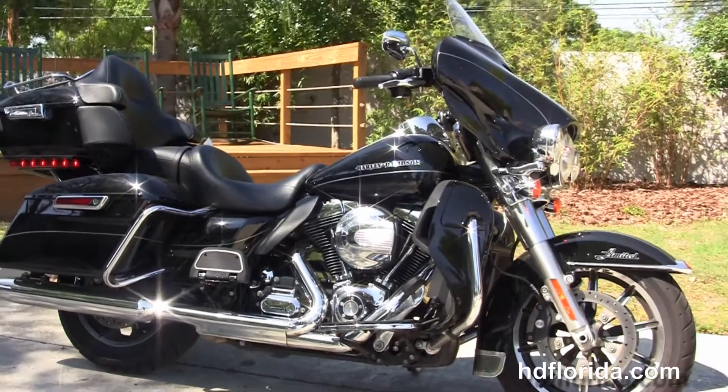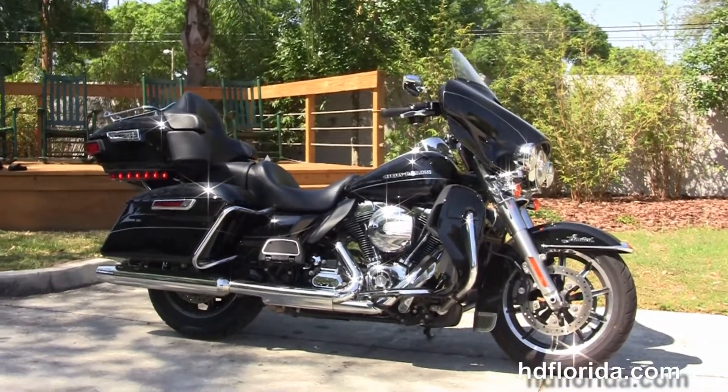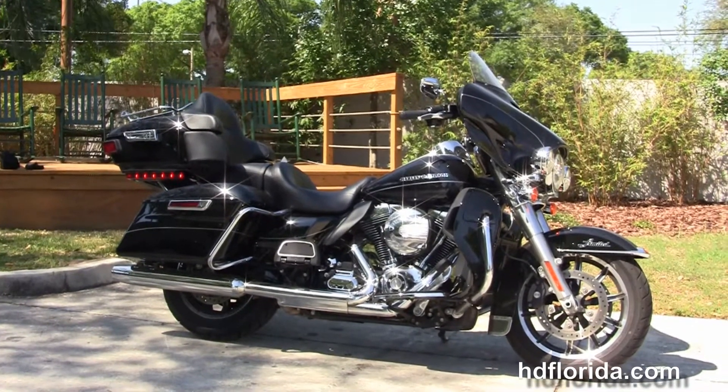We finance Harley-Davidsons up to 72 months — be sure to ask about our Fly and Ride program. Here at the world-famous Harley-Davidson of Florida, all bikes are fully serviced and safety inspected.